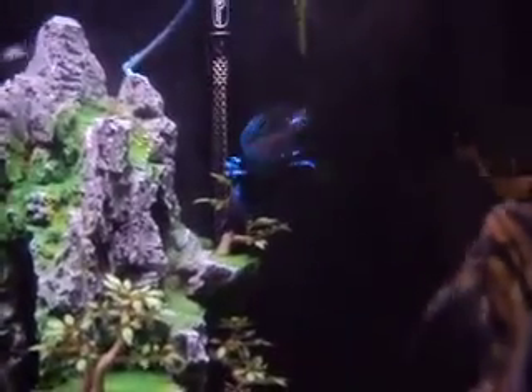And there's the betta fish. They can't live with their own kind, but they can live with other fish fine. So he's doing good.